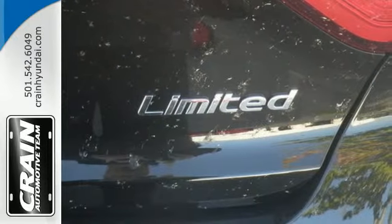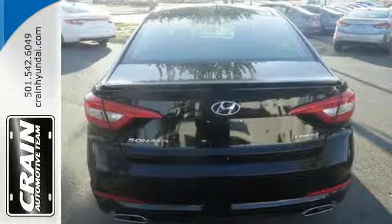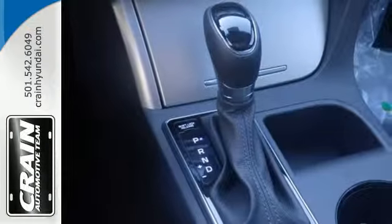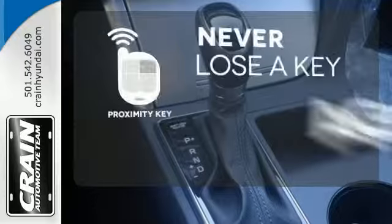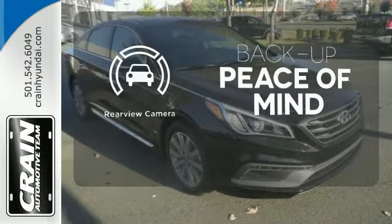The comfortable and roomy interior is wrapped in a flowing and hypnotic exterior, adding alluring beauty to its long list of accolades. Get in and get going with Proximity Key. Hindsight is 20-20 with a backup camera.